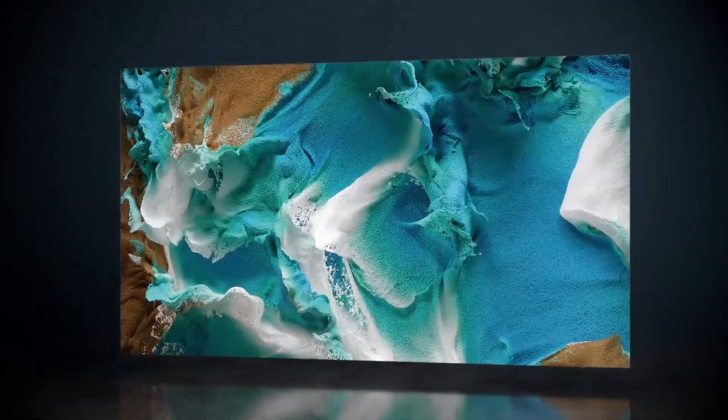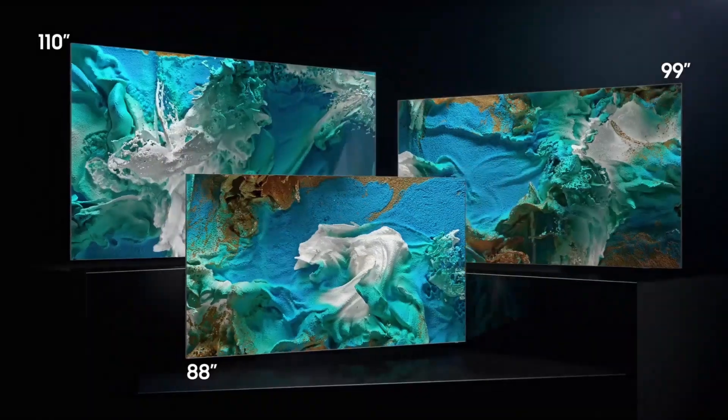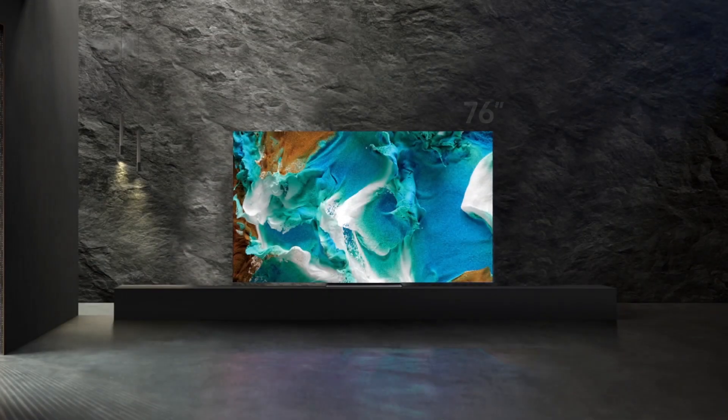Micro LED is a revolutionary innovation opening new possibilities. We'll be rolling out Micro LED globally beginning at the end of March, starting with the 110-inch and 99-inch sizes. The 88-inch size is coming this fall, and we're excited to announce that a 76-inch size is on the future roadmap.